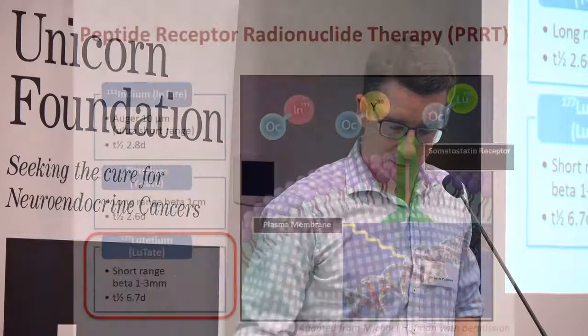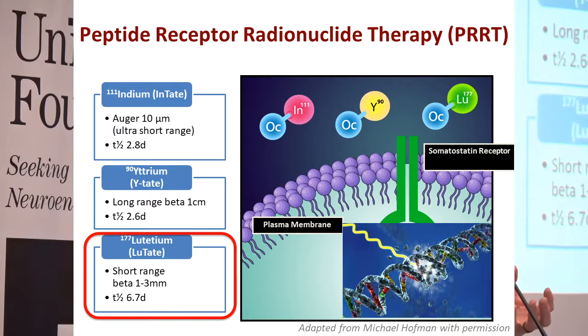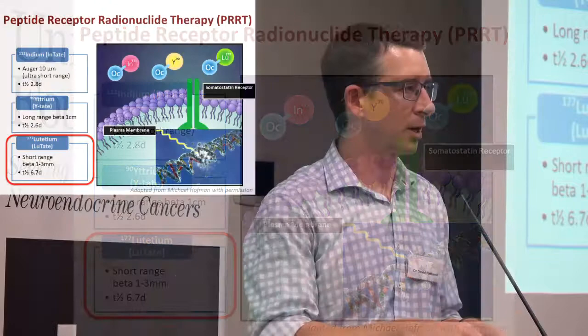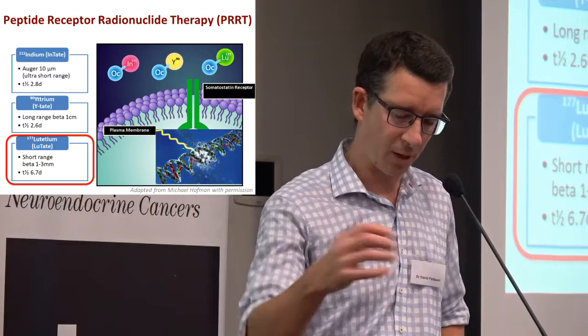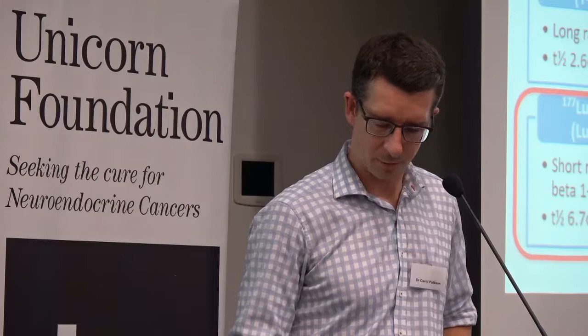The peptide receptor radionuclide therapy — PRRT. So this is when we saw that diagram earlier showing that we take some octreotide and can actually attach some radiation to that. Or we can switch — instead of being an imaging kind of radiation — we can use a radiation that delivers quite intense radiation within about one to two millimetres of where it binds in the body. It binds to that receptor, gets internalised, and then delivers radiation in the body within about one to three millimetres.